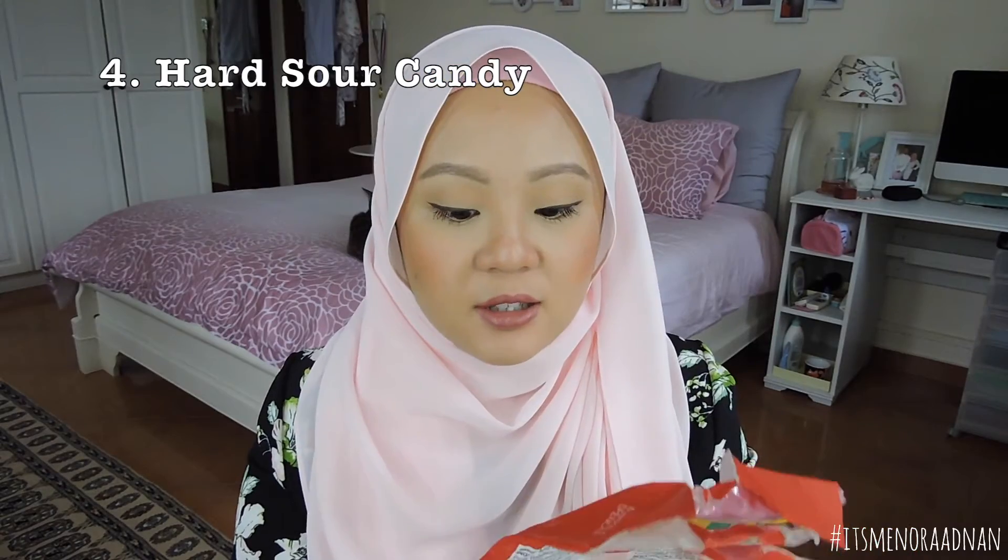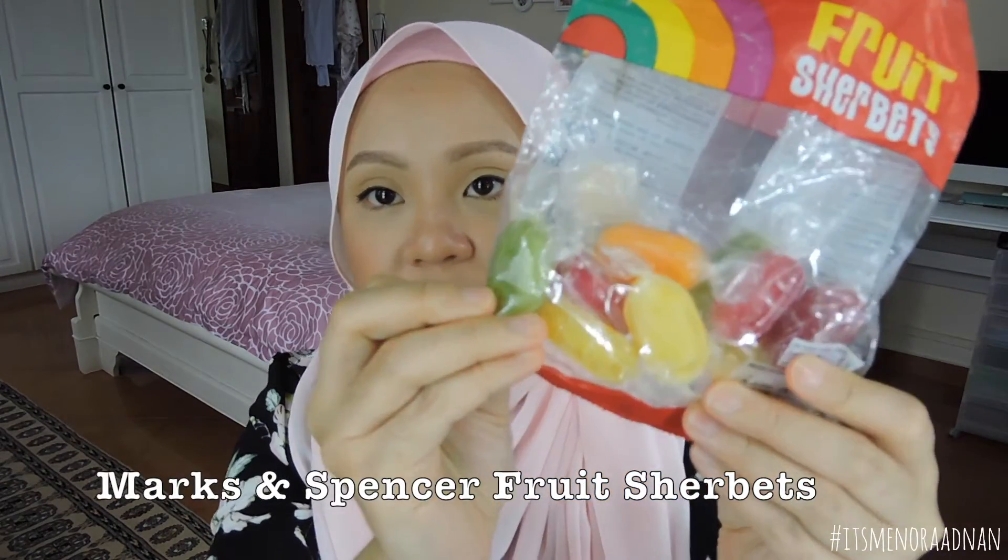I cannot go out of the house without these either — they are the fruit sherbets by Marks & Spencer. They're hard candy and they're pretty big, so it takes a long time to finish one. They're pretty sour with a sherbet filling inside, so when you get to the center there's a little soft bit. These actually helped me a lot when I was nauseous during my first trimester. If you're Muslim, you might want to check Marks & Spencer products first because some have gelatin in them — but I got lucky and these ones do not. I would highly recommend this.